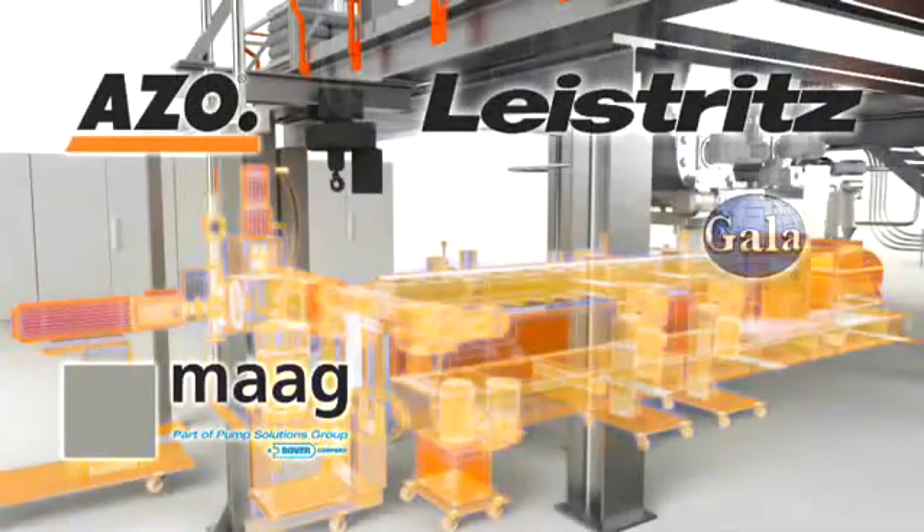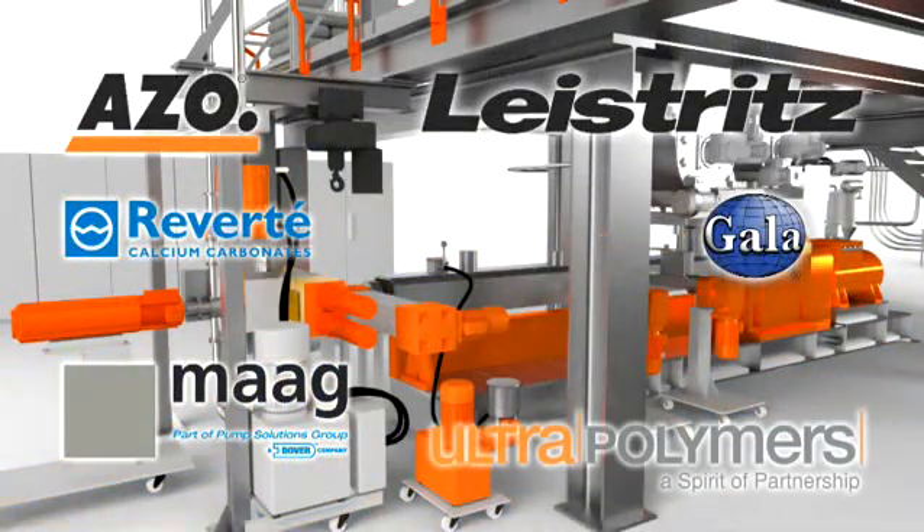This is why Leistritz cooperated with Azo. Together they set up a one-of-a-kind plant in Nuremberg. In this project they were supported by the companies MAG, Gela, Réferté, Ultrapolymers, and Buc.